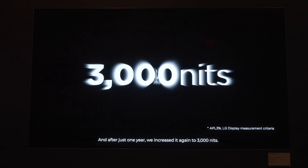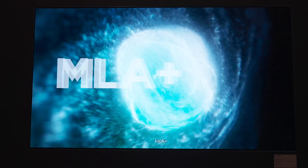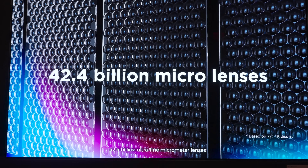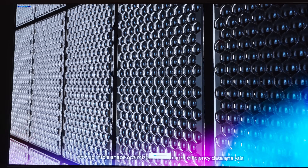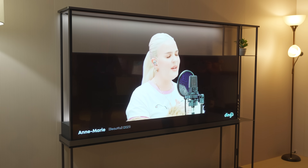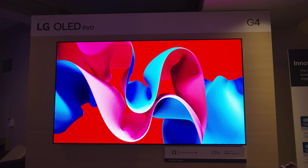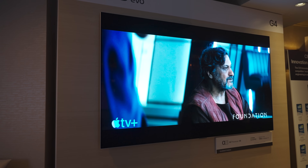I want to talk about this whole 3000 nit OLED thing. What LG Display is calling it is Meta 2.0. Interestingly, it's actually the third generation of this technology, but they're calling it Meta 2.0 for some reason — I'm not sure exactly why, but it doesn't really matter. Here's the twist: if you've seen the LG 2024 TV video we already put out, you've seen the new M Series and G Series, and you heard me talk about how those TVs had a more refined MLA panel that allowed them to get brighter.